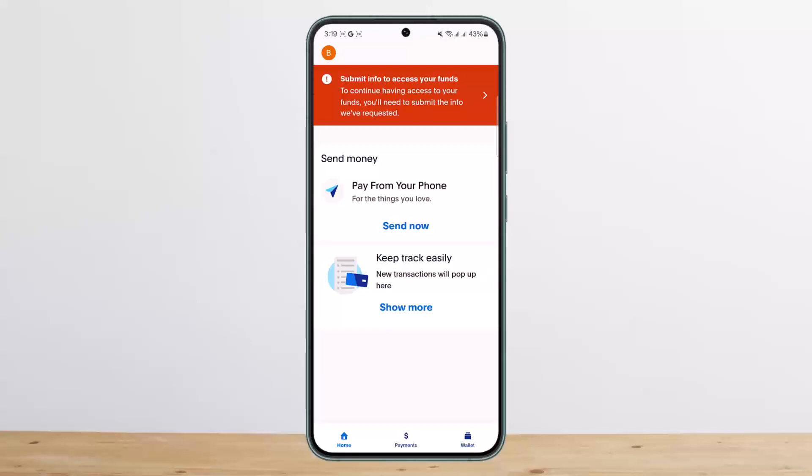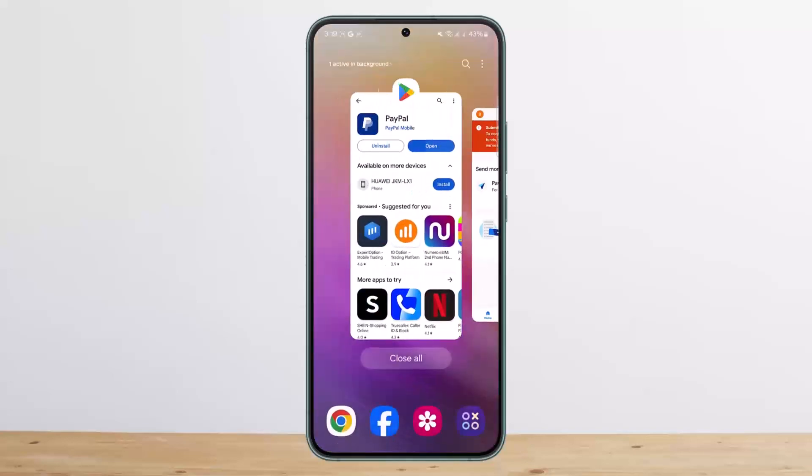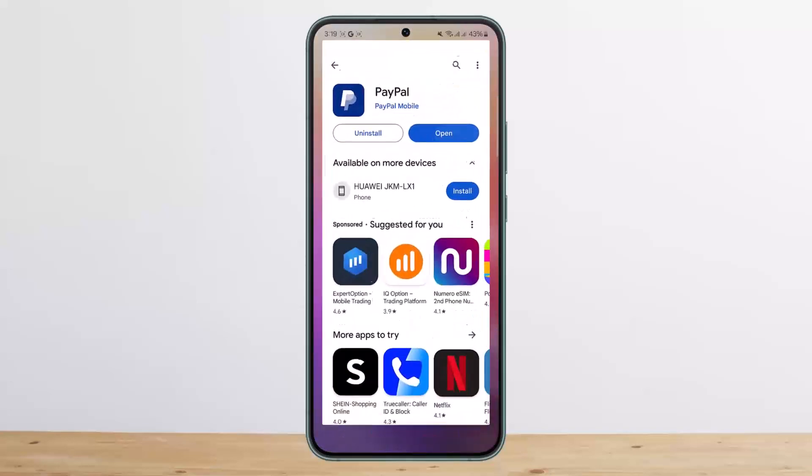This way you can buy cryptocurrency via PayPal. Hope this helped you. Do like and subscribe, and don't forget to leave a comment down below if you have any further issues.